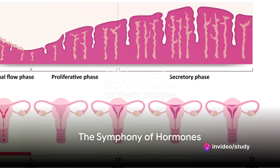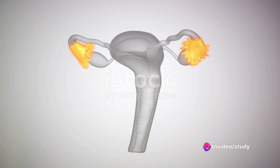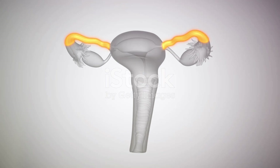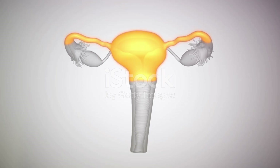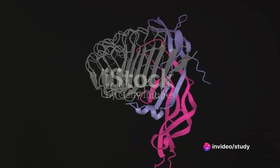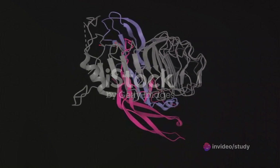Let's discuss the hormones that orchestrate this intricate system. Estrogen and progesterone, produced by the ovaries, regulate the menstrual cycle, prepare the uterus for pregnancy, and help in the development of secondary sexual characteristics. Another hormone, follicle-stimulating hormone, stimulates the growth of ovarian follicles, while luteinizing hormone triggers ovulation.